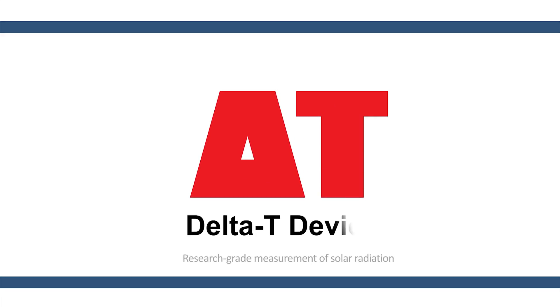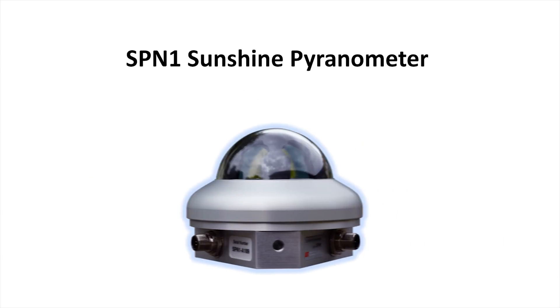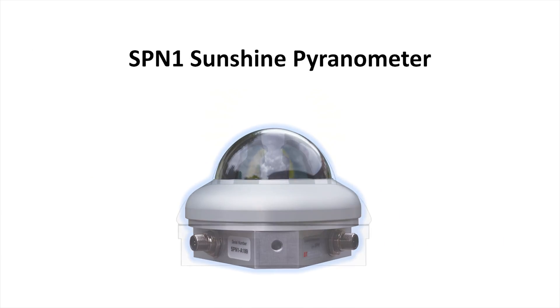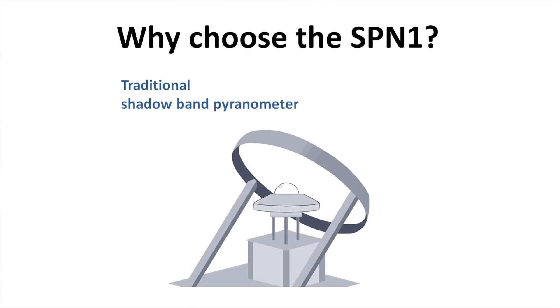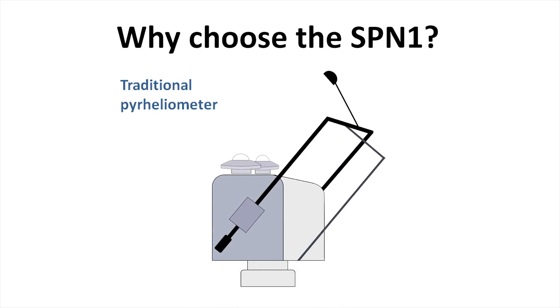Delta-T Devices – Research Grade Measurement of Solar Radiation. The SPN1 Pyranometer offers a radically different approach to solar radiation measurement. Traditionally, the measurement of global, direct and diffuse solar radiation has required complex, expensive equipment.